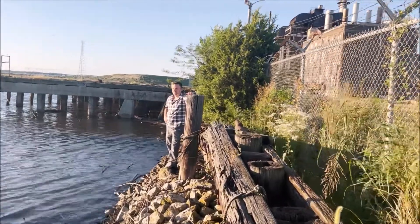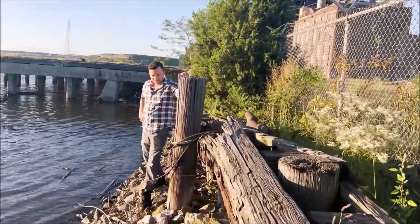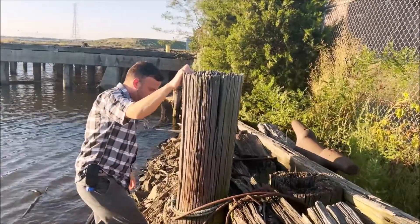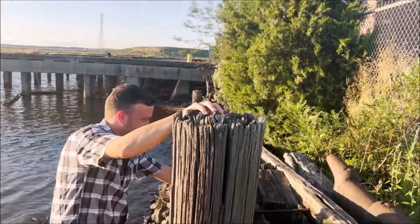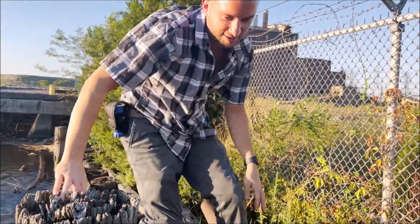Alright guys, here with Larsen, doing another epic exploration. Making our way to this abandoned power plant and this is a crazy, crazy entrance guys. This is a wild one — right on the Raritan River. It's swept in; it's wood and it's pretty damn old.